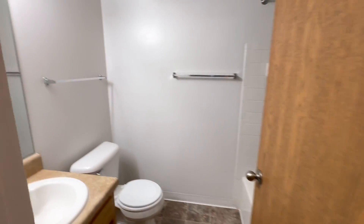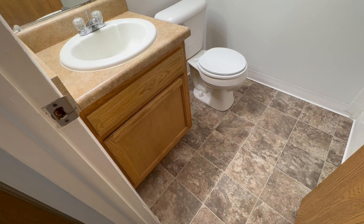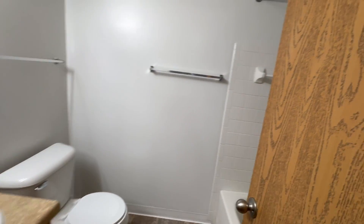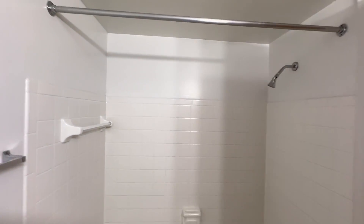In the bathroom, we have our medicine cabinet, plus a cabinet below the sink for any of your toiletries. I also want to point out the large tub and shower combo.